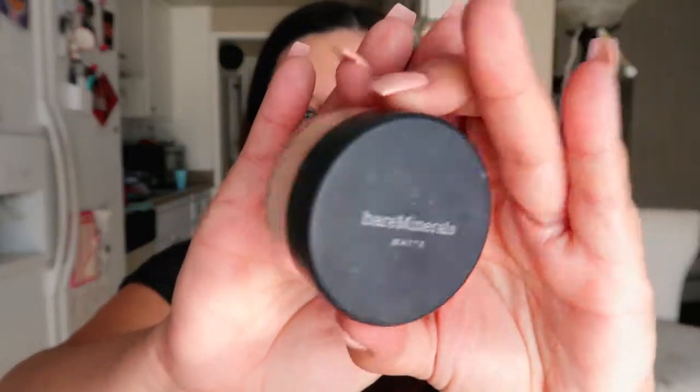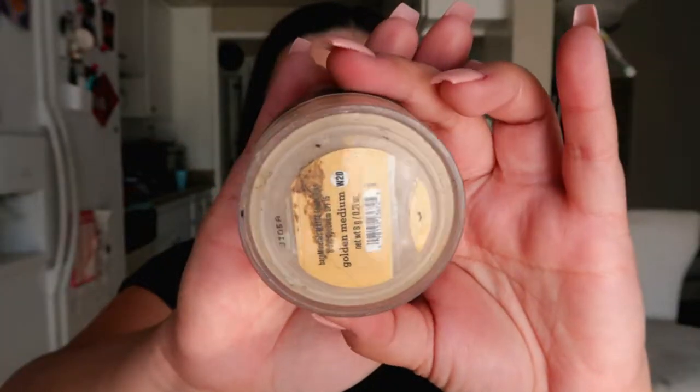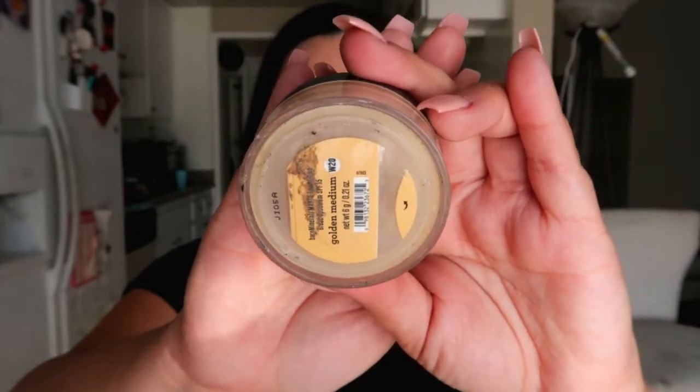Next is the Bare Minerals Golden Medium matte foundation. I use the matte one because my face was getting oily in my T-zone. It's a good price point — about 24 dollars, though they may have raised it to 27 recently. You can find it at Ulta, Sephora, pretty much everywhere. Don't be scared of the yellow tone — if you have redness and an olive complexion, it neutralizes really well. That's why I use Golden Medium.